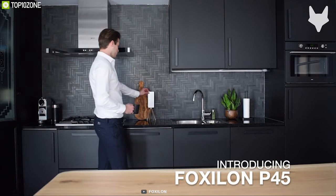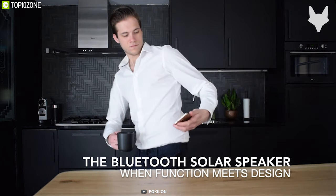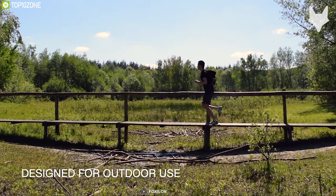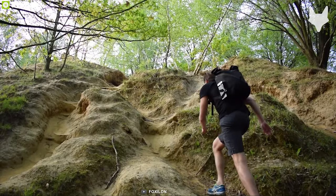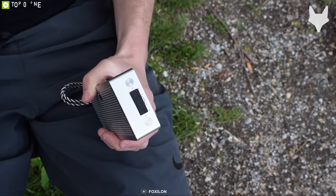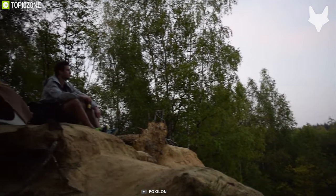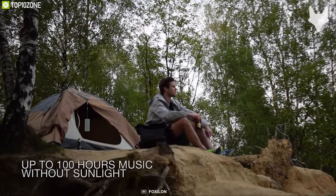Enjoy great quality music outdoors without producing any electricity emissions with the Fox Zelon P45, a unique solar-powered travel speaker that could be your first step towards a greener planet. It uses two amorphous solar panels to charge its massive 6,400 milliamp-hour battery and provides an uninterrupted 100 hours of playback time on a single charge.